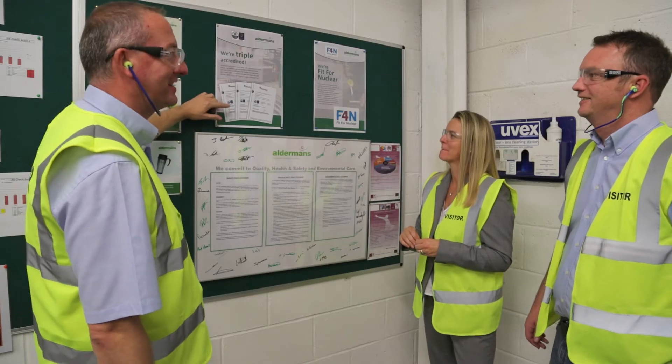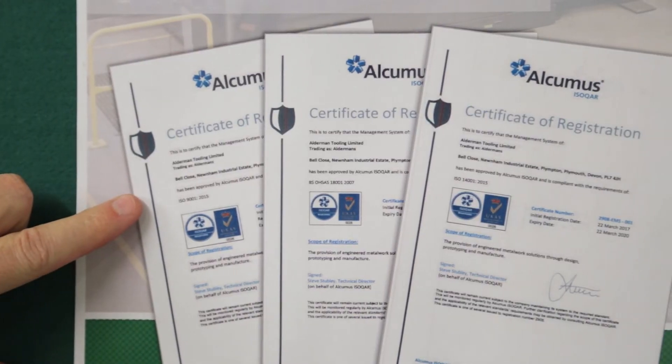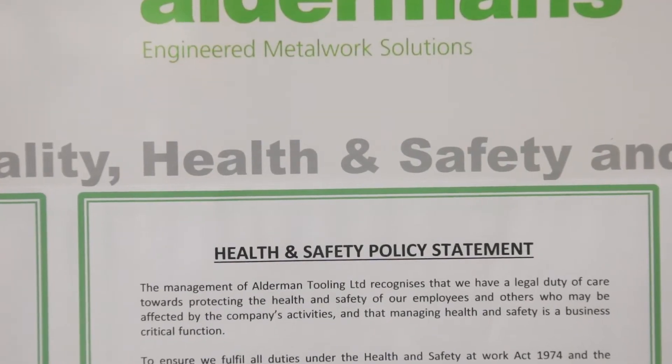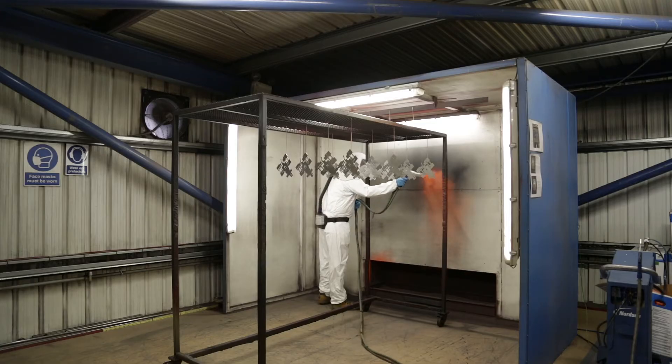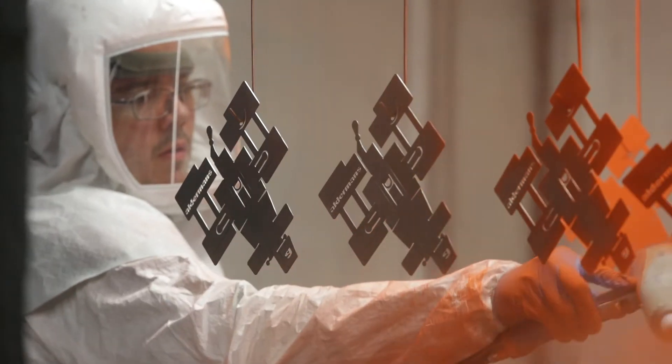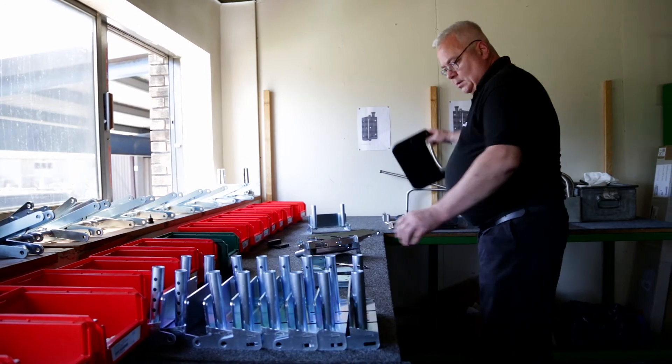We are proud to be triple accredited with ISO 9001 Quality Management System, Environmental and Health and Safety Accreditation. For any products requiring finishing, they come here to the powder coating shop and then on to final kitting and assembly.